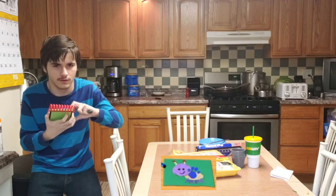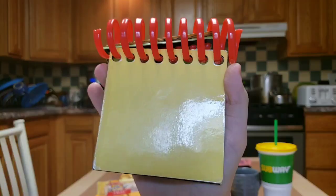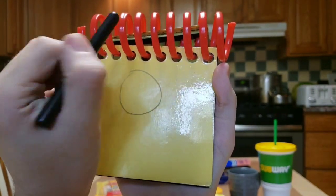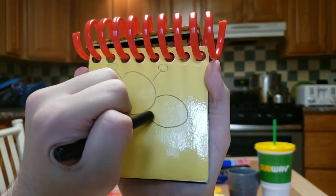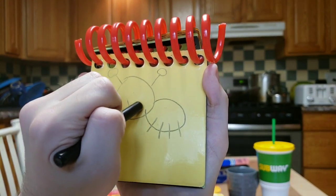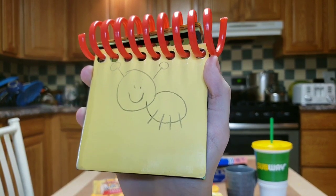Okay, so a bug. We start with a circle for the head, then two lines and a circle for the antennas, then a round circle for the body, four legs, then we draw the face — and there, we have a bug.